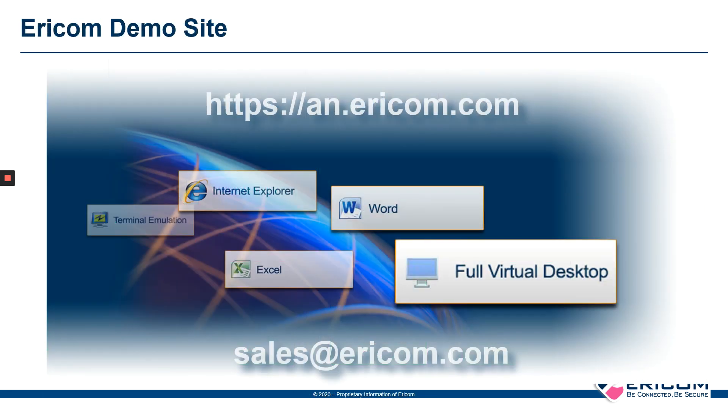I encourage you to take a look at our public demo site at hgpsan.ericom.com, where you can try this on your own browser and see how easy it is to get access to your corporate resources from wherever you are. Please contact us at sales@ericom.com to set up a 60-day free trial for 100 users so that you can get up and running and support your new mobile workforce as soon as possible. Thank you and be safe.